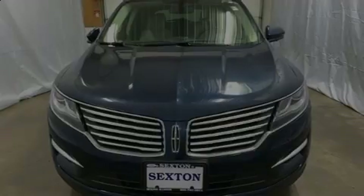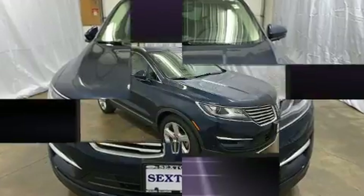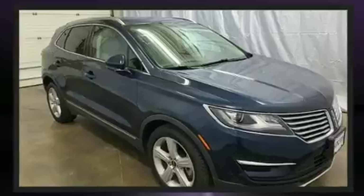Introducing the 2017 Lincoln MKC. With fewer than 25,000 miles on the odometer, this four-door sport utility vehicle prioritizes comfort, safety, and convenience.